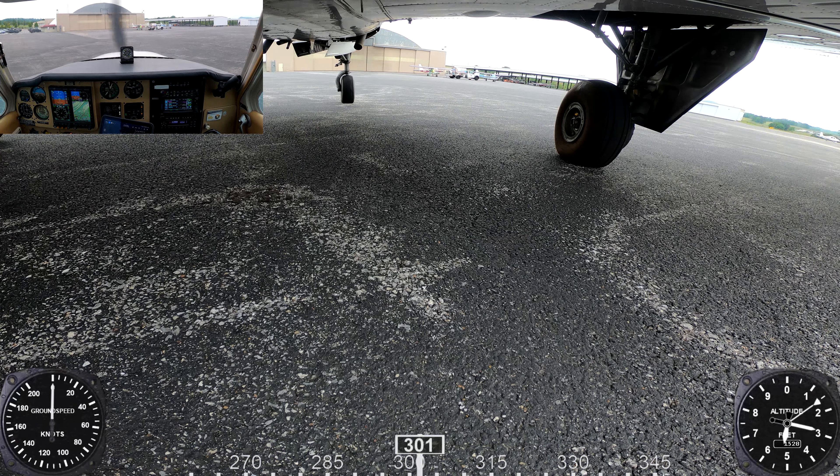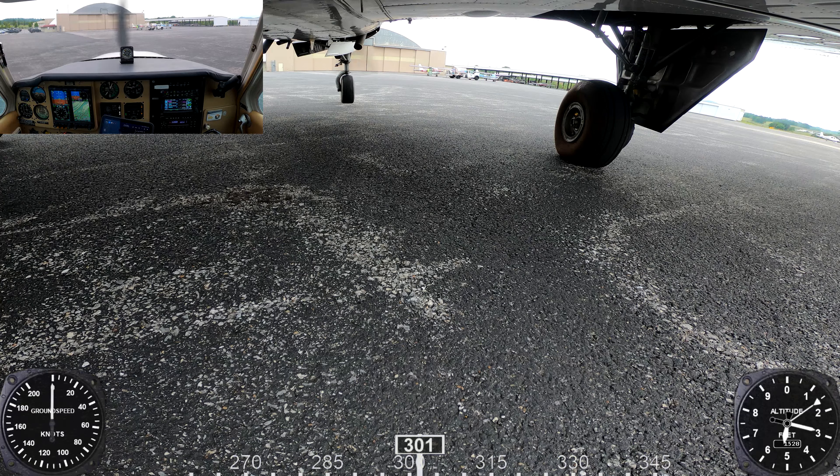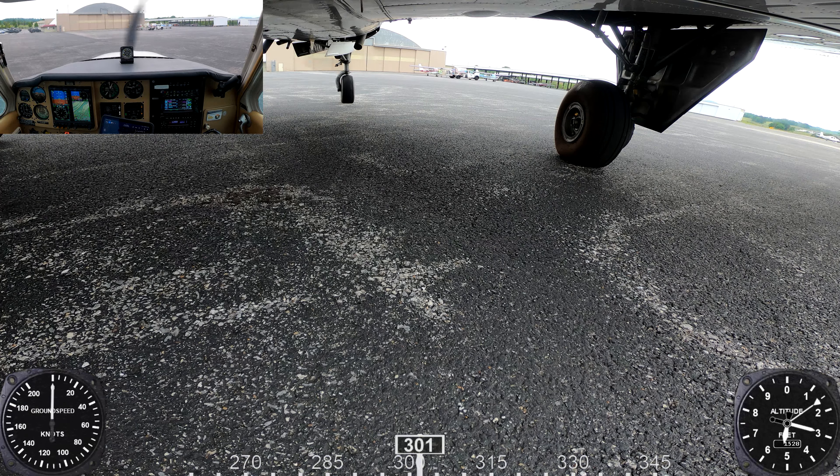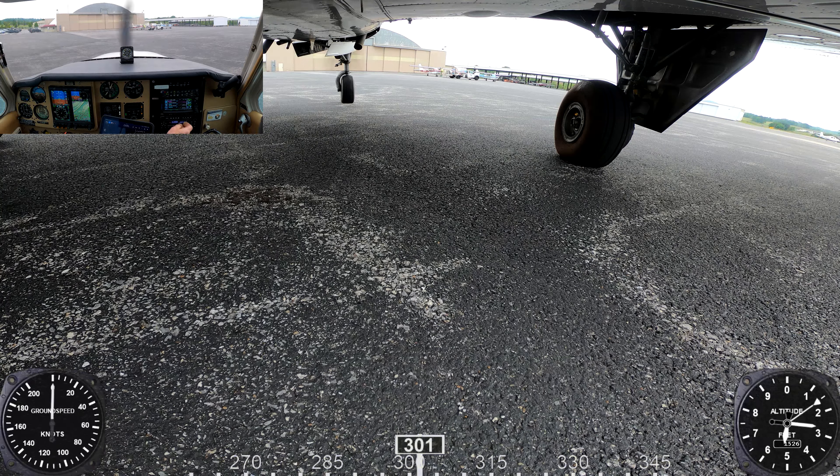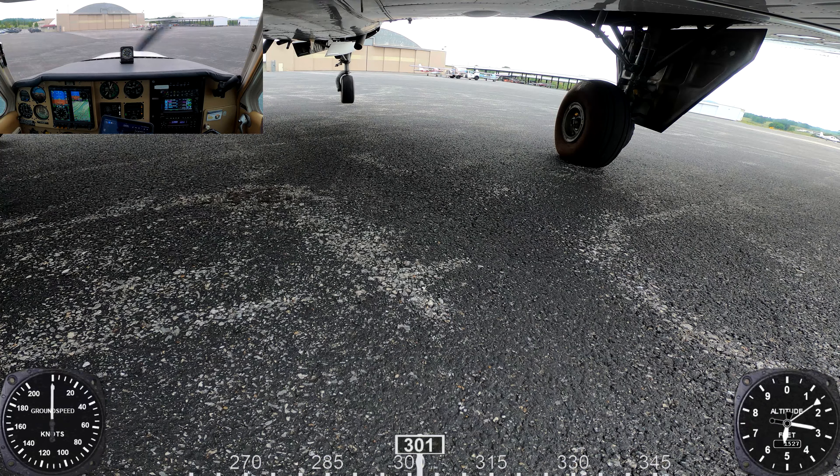Bonanza 399 Mike, go ahead with readback. 399 Mike's cleared Juliet Quebec Foxtrot as filed, maintain 9,000 feet, frequency 134.42, squawk 5243. Readback correct. 399 Mike has the ATIS, ready to taxi. Bonanza 399 Mike, runway 23, taxi to Alpha. 23 to the Alpha, 399 Mike.